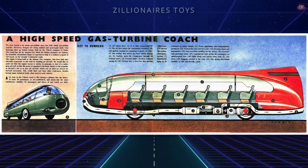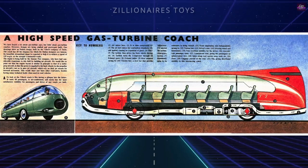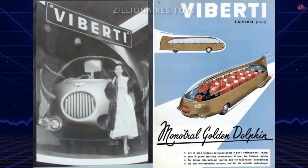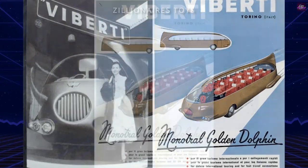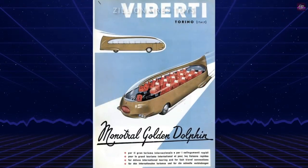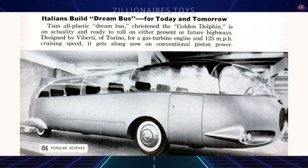Despite its innovative design and impressive features, the Golden Dolphin never went into production, as consumers were wary of its capabilities and the challenges of implementing its groundbreaking technology. Nevertheless, it remains an enduring symbol of transportation innovation and the boundless creativity that fuels progress in this field.